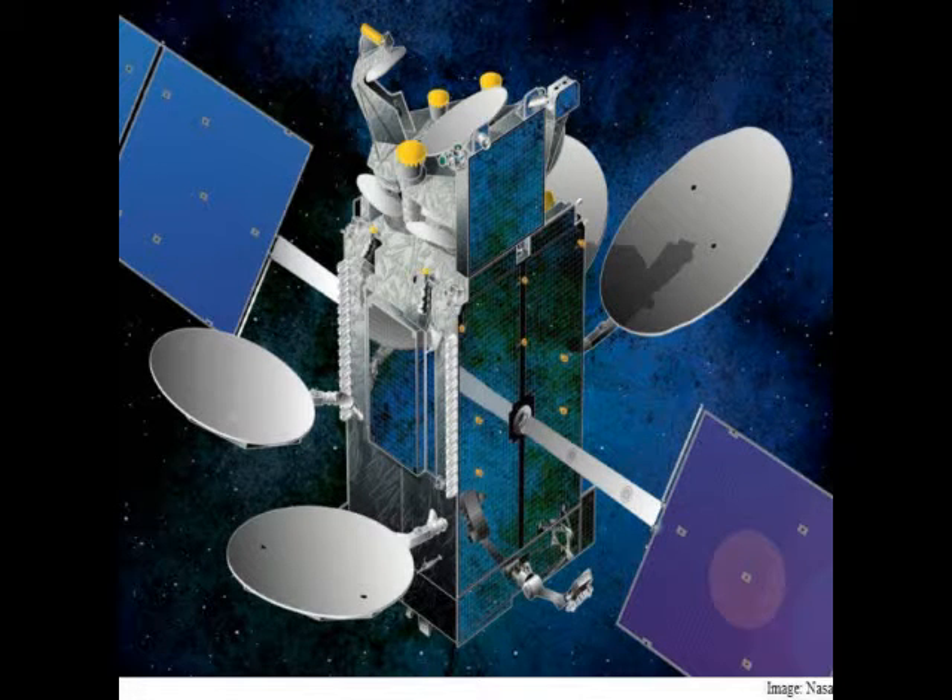Google and Facebook are all starting to look at this technology. As integrated photonics progresses to be more cost-effective than fiber optics, it will be used — everything is headed this way.